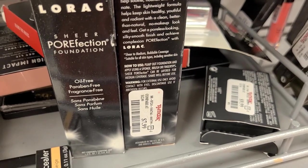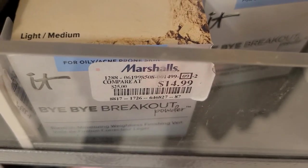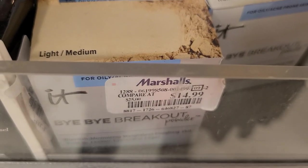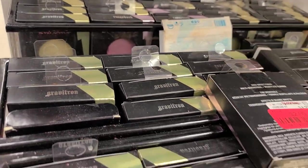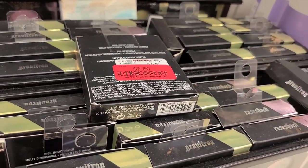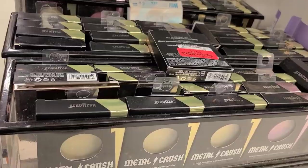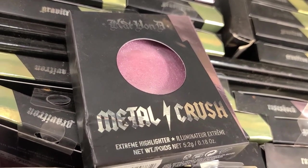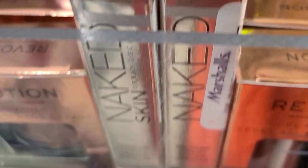They have Lorac Sheer Perfection Foundation in Light and Golden Tan for $7.99. They also have a bunch of IT Cosmetics Bye Bye Breakout Powder for $14.99 in Light, Medium, and Translucent. And they have tons of Kat Von D Metal Crush Highlighters in green and a beautiful pink, on clearance for only $2.50!